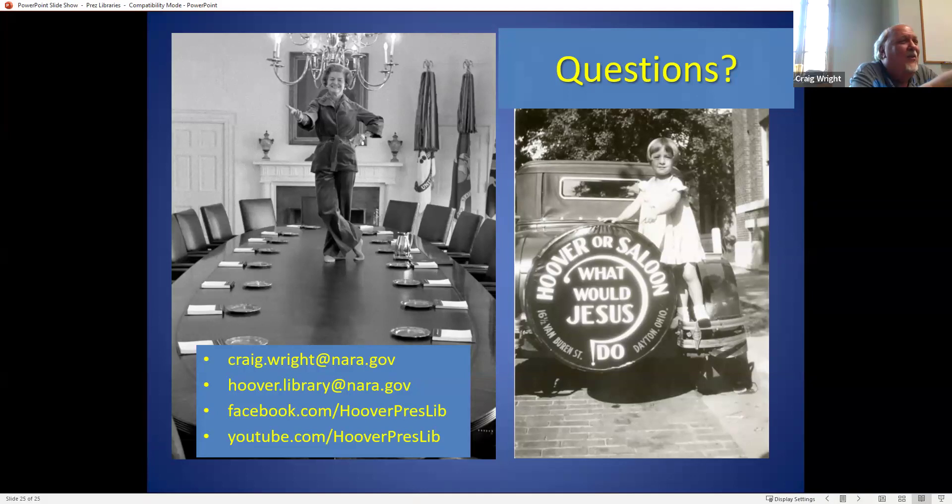One of my favorite photographs on the left there is Betty Ford, who was a trained dancer. This is actually on her last day in the White House. The family had hired a photographer to take candid shots of the family while they were in the White House. She's touring around with the photographer and she says, 'I always wanted to dance on the cabinet table where the cabinet meets.' The photographer said, 'Betty, I think this is your last chance.' So she kicks off her shoes and got up and did a dance on the table. The other photo I enjoy is on the right-hand side and really has to do with prohibition — 'Hoover or saloon — what would Jesus do?' with a little girl there trying to evoke sympathy.